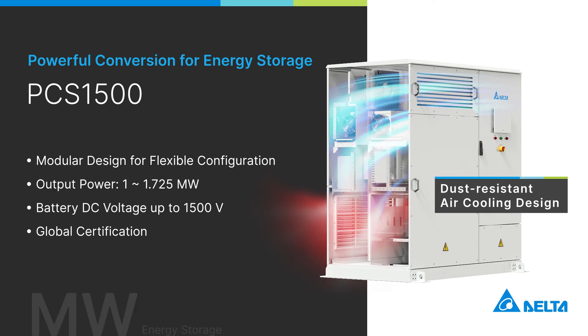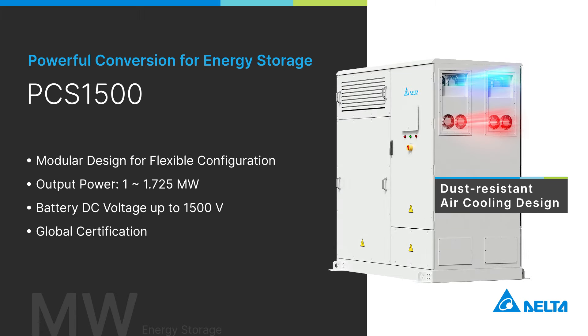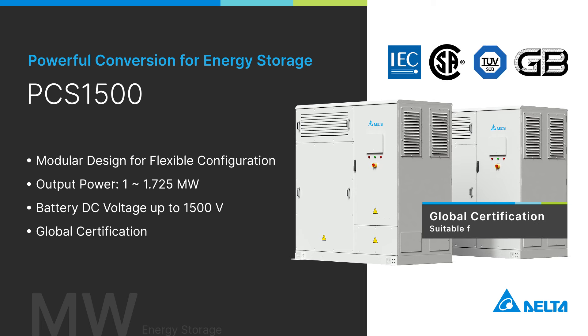Its dust-resistant air cooling design also enhances the durability of the system, and it can be paralleled up to a 3.45 megawatt output, with major global certifications.